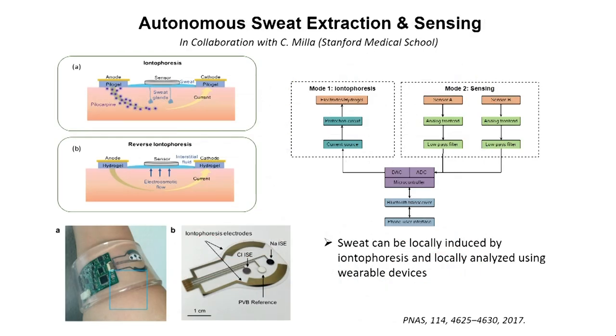Another aspect of our technology development was work we did here in collaboration with folks at Stanford Cystic Fibrosis Center — Carlos Mian and colleagues. We developed a device that not only could analyze sweat, but could also locally generate sweat using iontophoresis. The patch locally generates sweat and at the same time analyzes the sweat that is locally induced, so the subject is literally sitting down when the sweat is generated and analyzed.